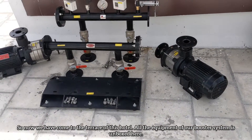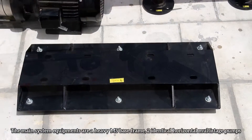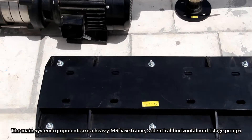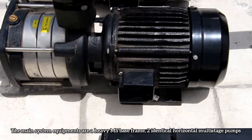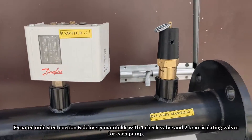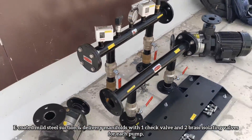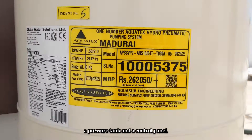Now we have come to the terrace of this hotel where all the equipment of our booster system is unboxed. The main system equipment includes a heavy MS base frame, two identical horizontal multi-stage pumps, E-coated mild steel suction and delivery manifolds with one check valve and two brass isolating valves for each pump, a pressure tank and a control panel.